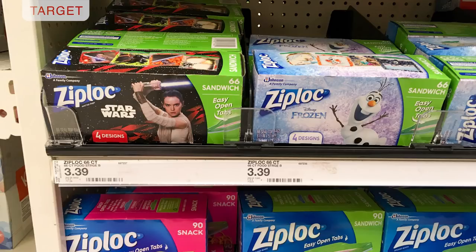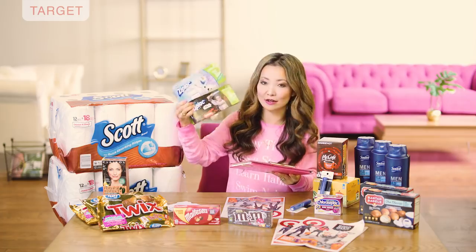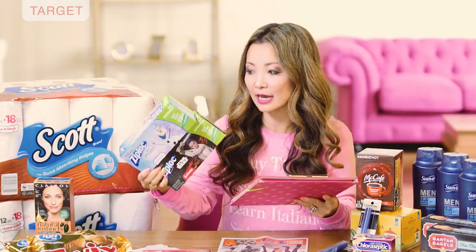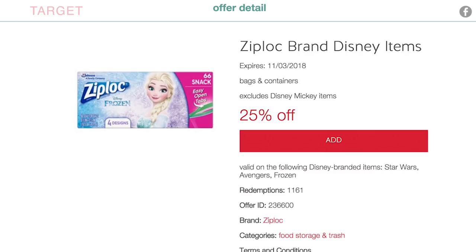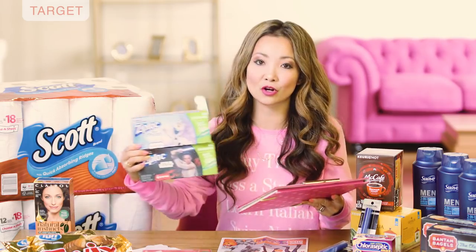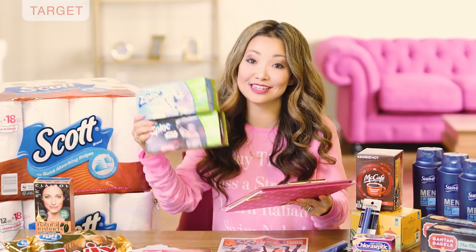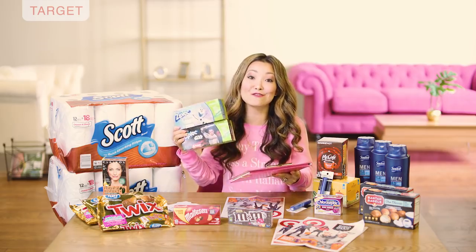Next we have a deal on Disney Ziploc bags — basically Ziploc bags with Disney characters like Frozen or Star Wars. You can get the sandwich bags for $2.04, normally $3.39. We have a 25% off Target Cartwheel and a $1 off two printable coupon. Pick up two — they also have larger storage bags if you prefer, but the sandwich bags are the cheapest option. Using the Cartwheel and the $1 off two coupon, the final price is $4.08 for both or $2.04 each.